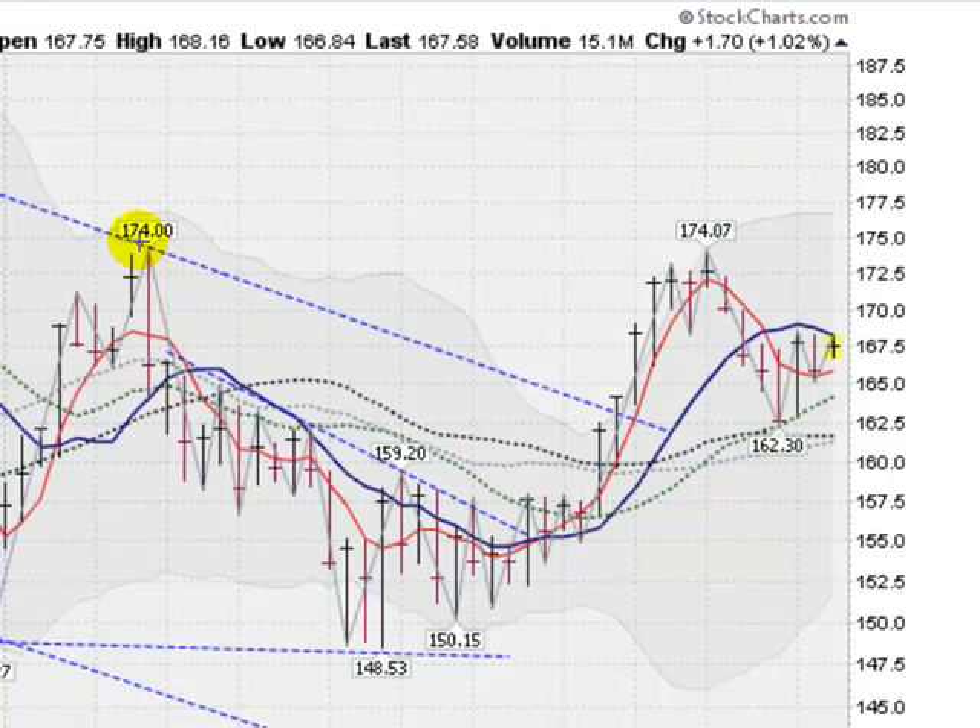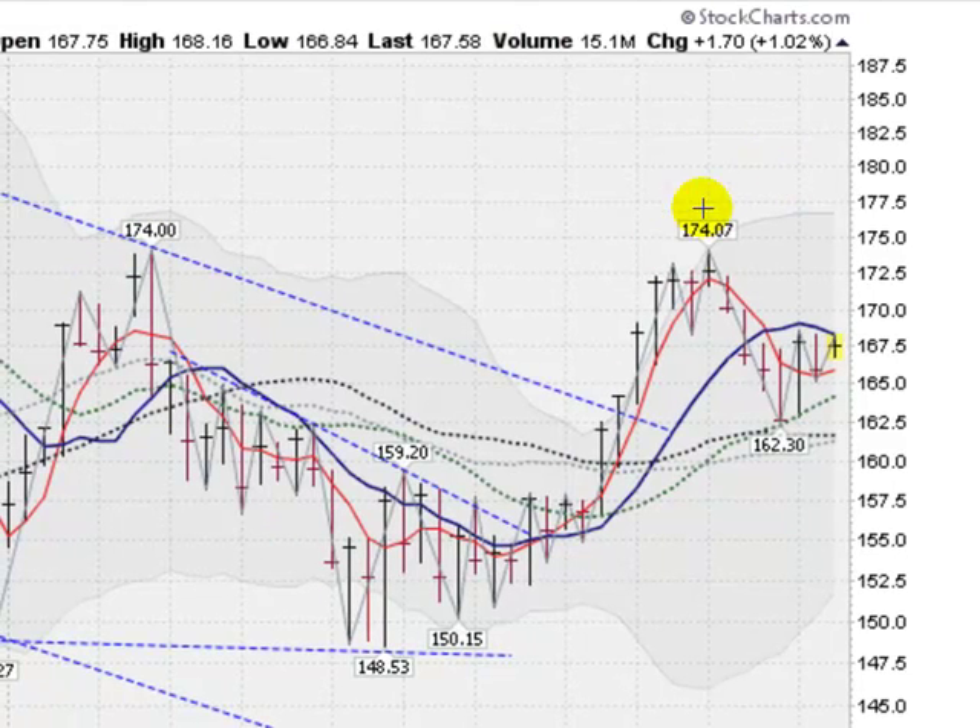If you look at the bigger picture of the GLD, you can see the cup and now the handle, and now trying to punch above the handle. We have broken the downtrend of the handle, moving in a sideways pattern. So the big picture for gold is looking strong.